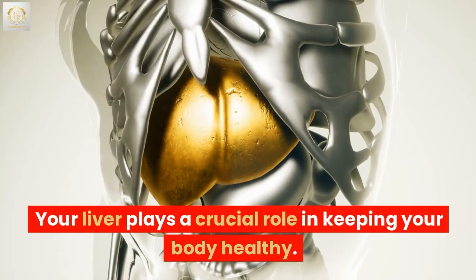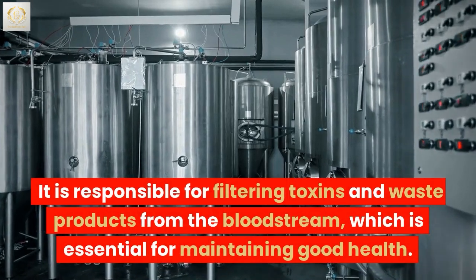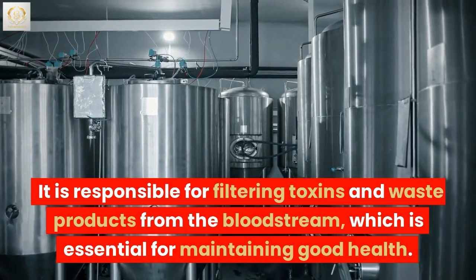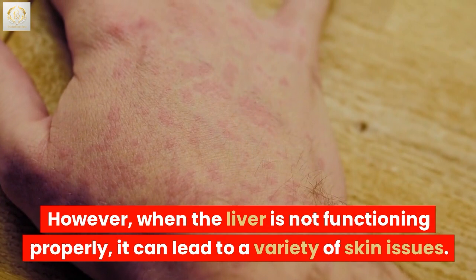Your liver plays a crucial role in keeping your body healthy. It is responsible for filtering toxins and waste products from the bloodstream, which is essential for maintaining good health. However, when the liver is not functioning properly, it can lead to a variety of skin issues.